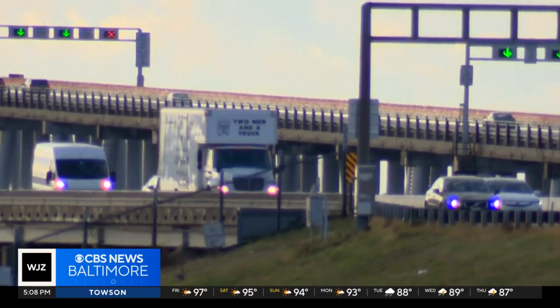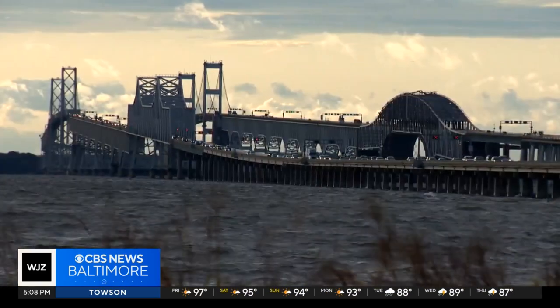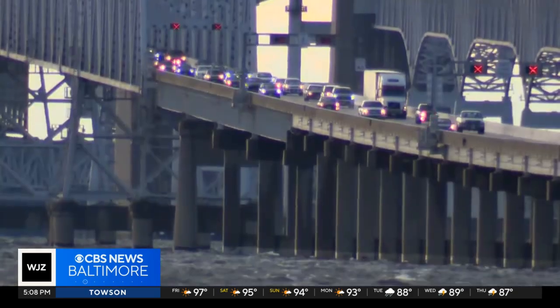That includes the Bay Bridge, which, like the Key Bridge, is fracture critical. That means if one key structural element fails, the whole bridge will fall.